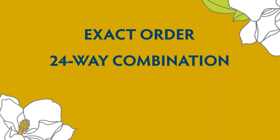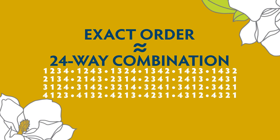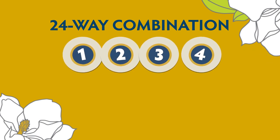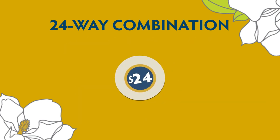A 24-way combination is essentially an exact order play covering every combination of four unique digits on a single ticket. A player wins when his or her numbers match the official winning number drawn by the Mississippi Lottery. For example, if the winning number is 1, 2, 3, 4, then any combination of those four digits will be a winner. A 24-way combination play costs $24.